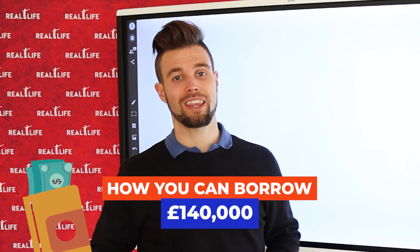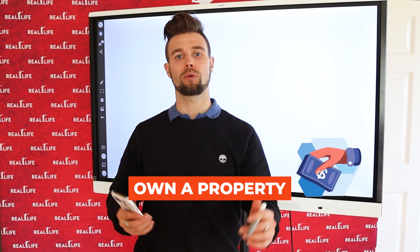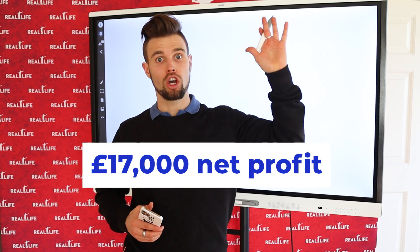I'm going to show you how you can borrow £140,000, get paid £12,000, and then own a property that clears £17,000 net profit.